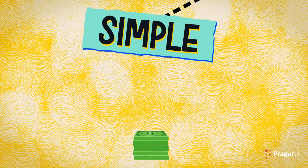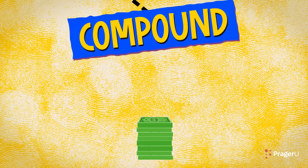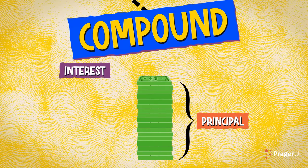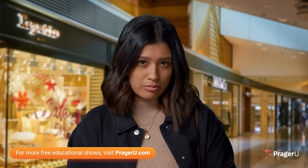Simple interest is only calculated on the principal — the original amount invested or borrowed. Compound interest, on the other hand, is when the interest is added back to the principal, increasing it, and then the next round of interest is calculated based on that higher principal. Say that again, but slower.